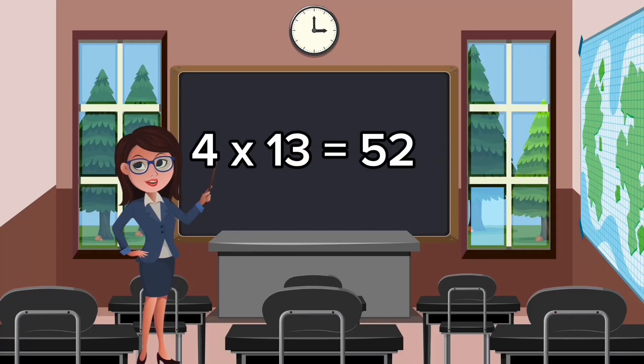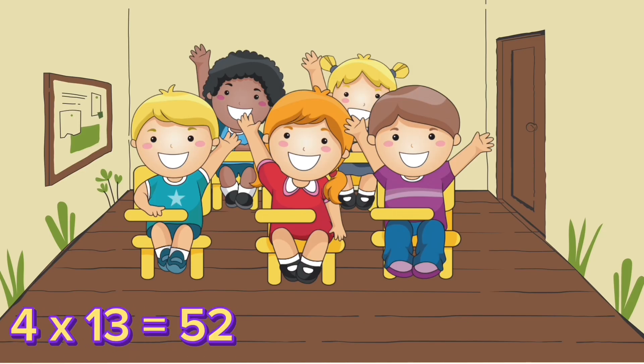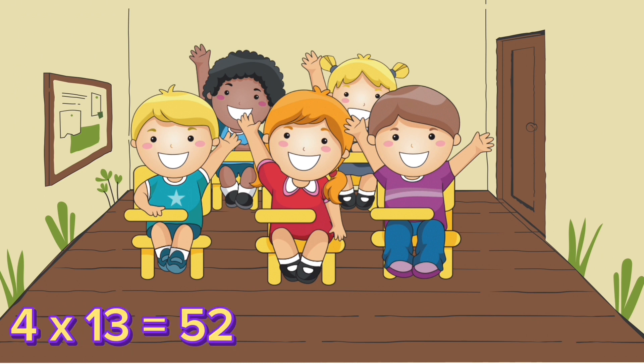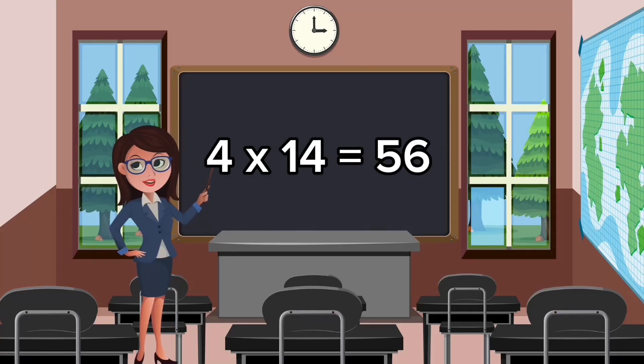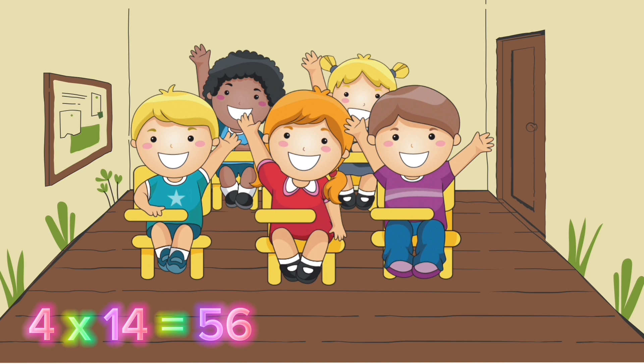Four thirteens are fifty-two. Four fourteens are fifty-six.